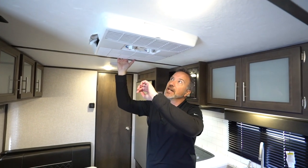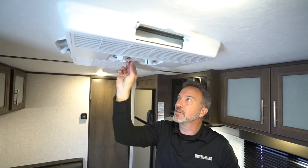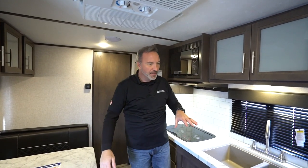I am standing under the 13.5 BTU air conditioner — this is the GE. I like how they put the GEs in this year because you still get the quick cool dump if you need it. Got your controls right there to change between quick cool and not quick cool. Does a good job cooling the air around you.